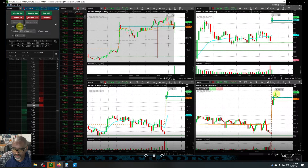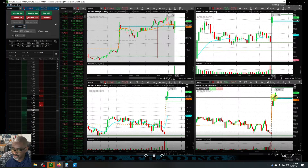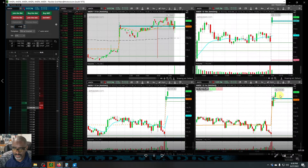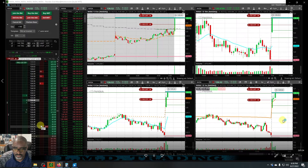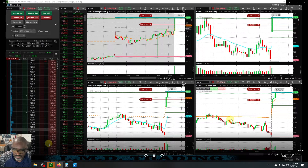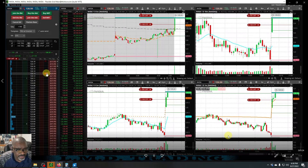That would have been a halfway decent entry and we missed it — it's gone already. This thing pushed all the way up to that area that we had on the chart. Then we come over and look at NVDA. Like I said, this thing did go one R in our favor.